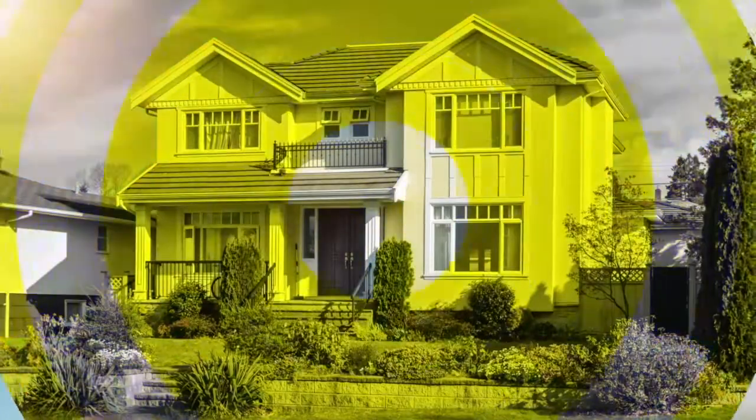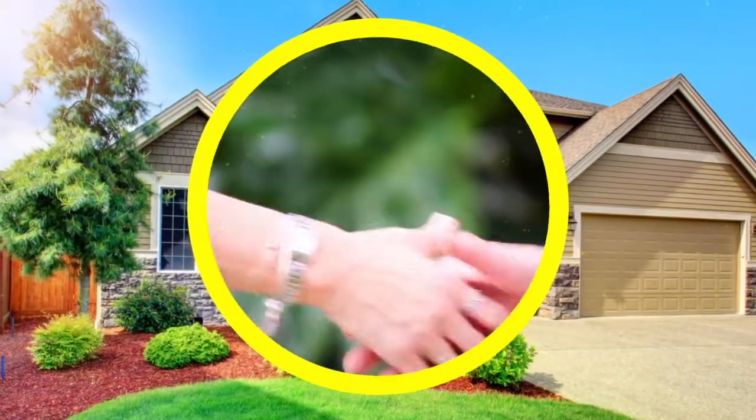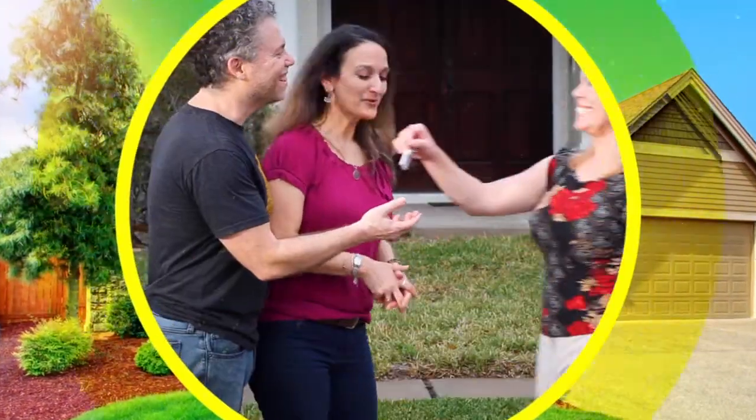I'm Amanda Haynes, your Orlando Realtor with Preferred Real Estate Brokers. Whether you're buying or selling, give me a call to get the best deal for your home.